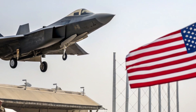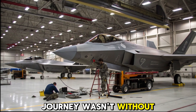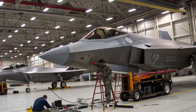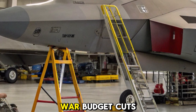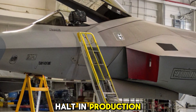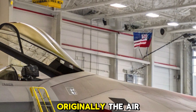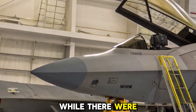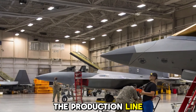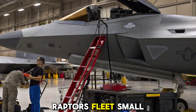Challenges and production halt. Despite its incredible performance, the F-22's journey wasn't without hurdles. High development costs, complex maintenance requirements, and post-Cold War budget cuts led to a halt in production at only 187 operational aircraft. Originally, the Air Force had planned for 750. While there were talks of restarting the production line, the rise of the F-35 and evolving warfare needs kept the Raptor's fleet small, but elite.